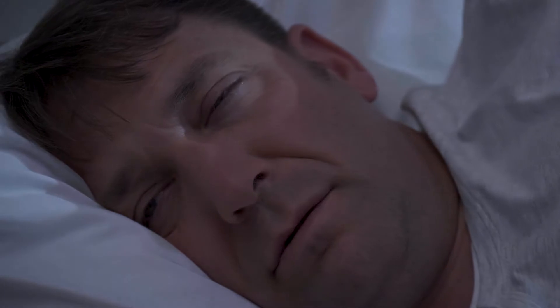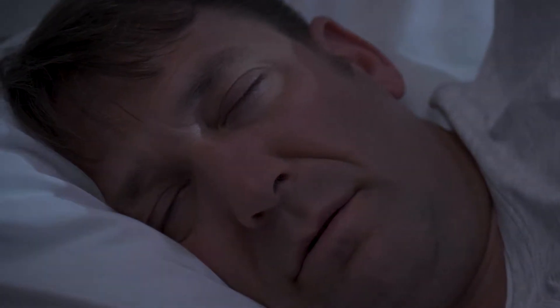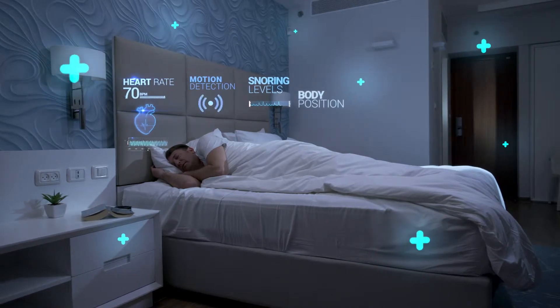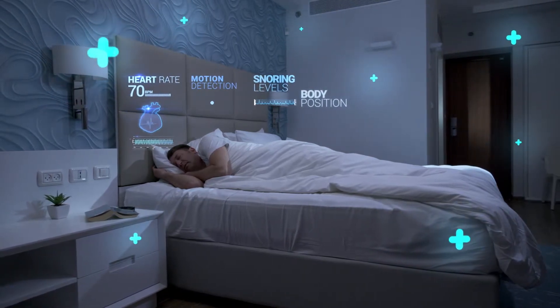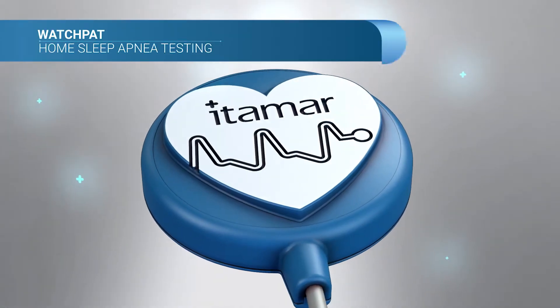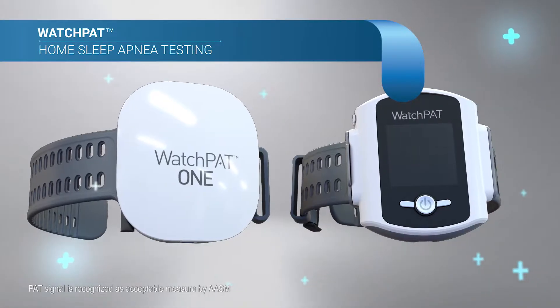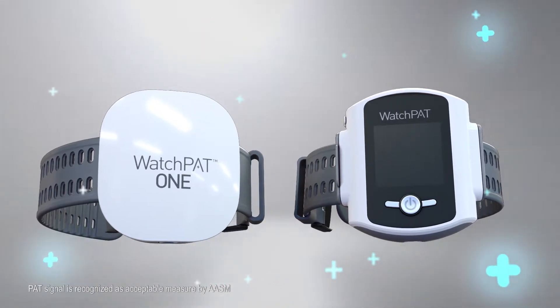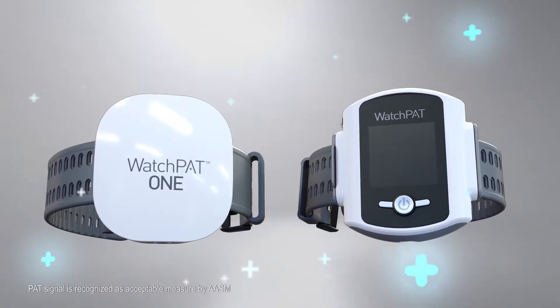When everybody else goes to sleep, WatchPath starts to work. This breakthrough home sleep apnea test is clinically validated compared with PSG, and its PAT technology is an adequate measure in the AASM guidelines.